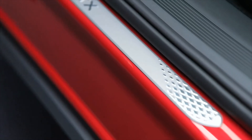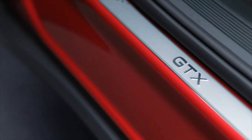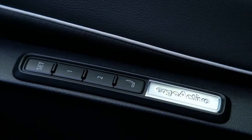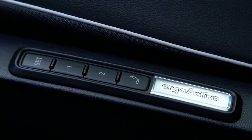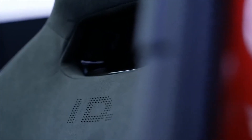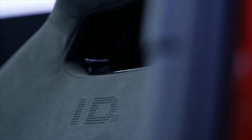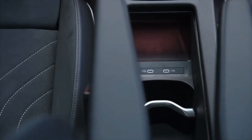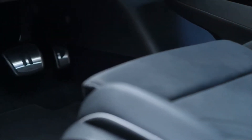The Volkswagen ID.5 Pro and Pro Performance both have rear-mounted electric motors, with the ID.5 Pro delivering 171 horsepower and a 10.4-second 0-62 mph time. The Pro Performance delivers 201 HP, taking 8.4 seconds to reach 62 mph. Both have a 99 mph top speed. The ID.5 GTX gets a dual-motor all-wheel drive configuration that pumps out 295 HP, rocketing the EV crossover to 62 mph in 6.3 seconds with a top speed of 111 mph.